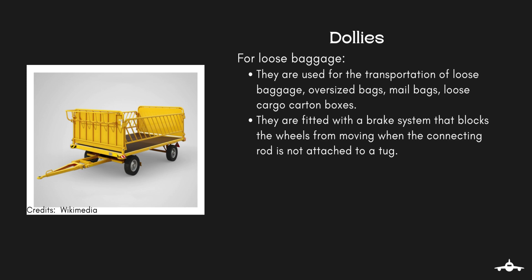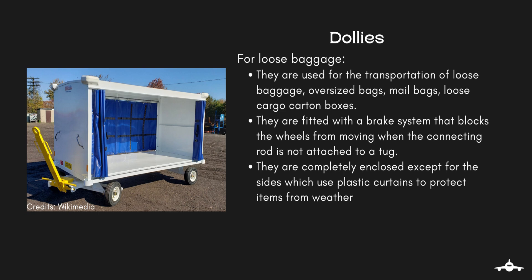Dollies for loose baggage are fitted with a brake system which blocks the wheels from moving when the connecting rod is not attached to a tug. Most dollies for loose baggage are completely enclosed except for the sides, which use plastic curtains to protect the items from weather.